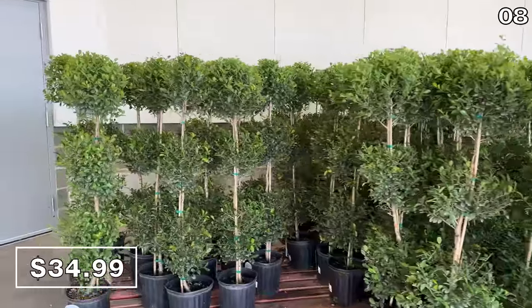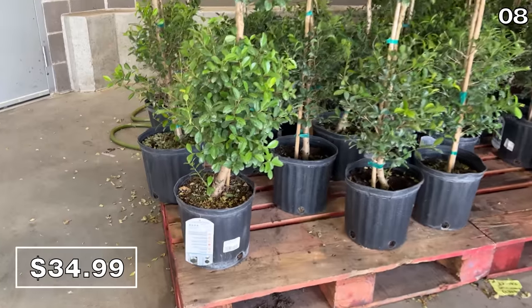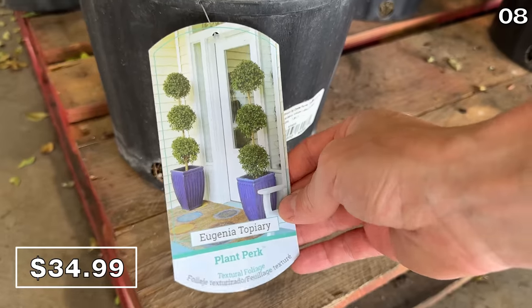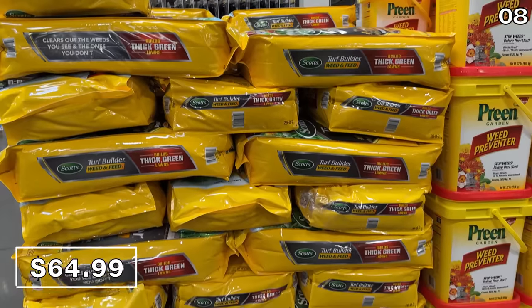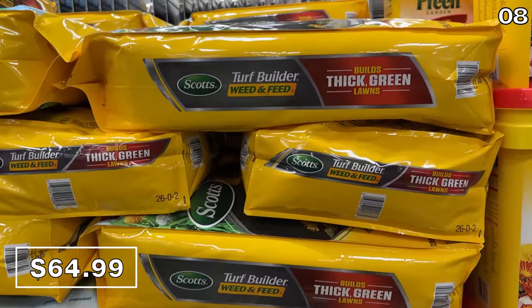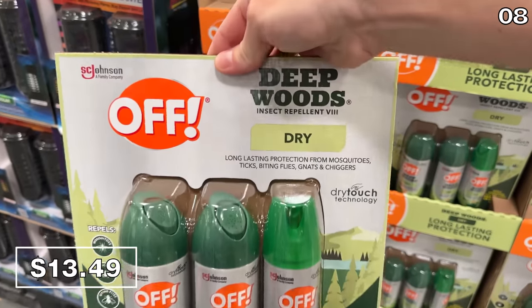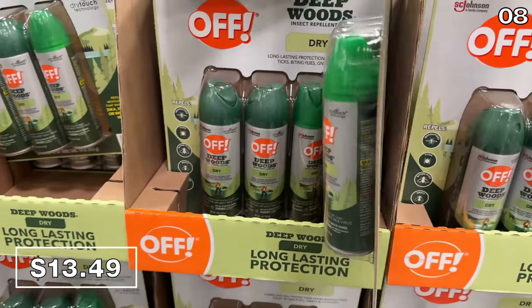These 10-inch Eugenia topiaries at $35 might be a beautiful welcoming addition to your entryway, and would also be lovely on a balcony or porch. I was stunned by their sheer popularity — almost every second person I saw had these in their shopping carts. If you're hoping to improve the health of your lawn this season, a 45-pound bag of turf building weed and feed from the Scotts brand is reduced by $20 and now $65.